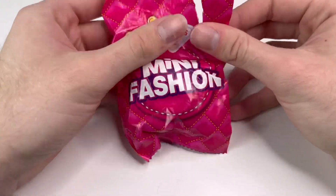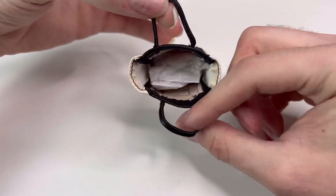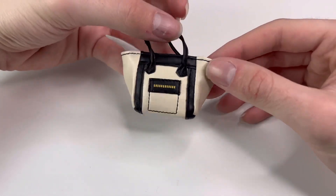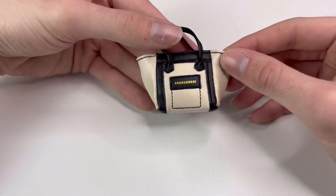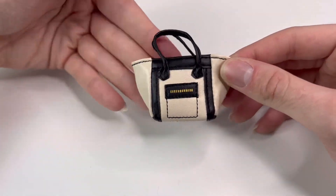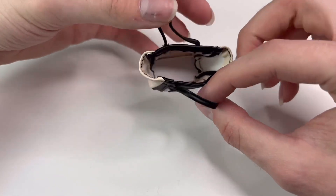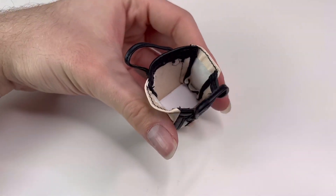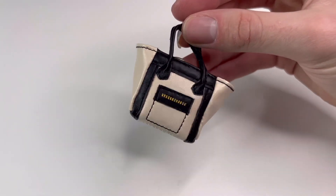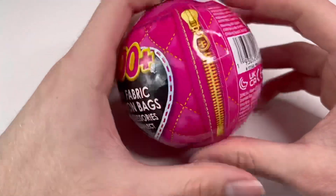Now we gotta see what bag we got to match that Tiffany necklace. It's a neutral bag, which is really good — any character could really wear this. I can see Harper wearing this because it goes with that tan color scheme. It's a faux leather bag in a sand color with some black details, and it opens so you can put all your things inside. That was a really exciting ball!